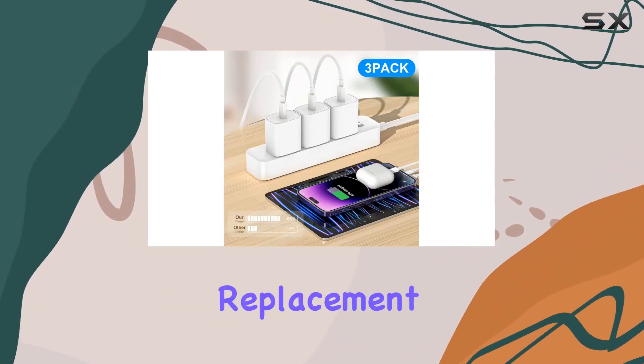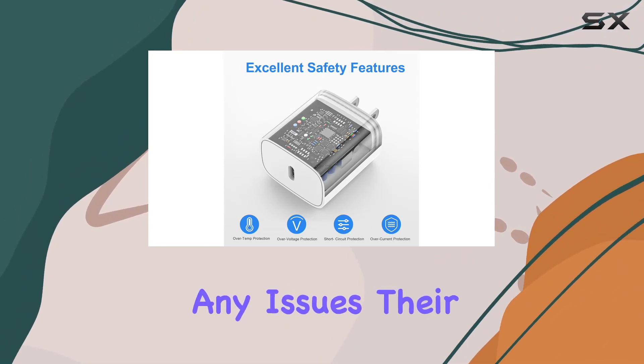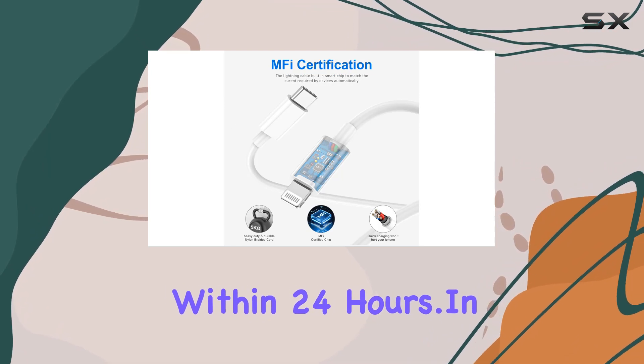In terms of service, AJY offers a one-year replacement or warranty, showing confidence in their product. If you encounter any issues, their customer service promises to resolve them within 24 hours.